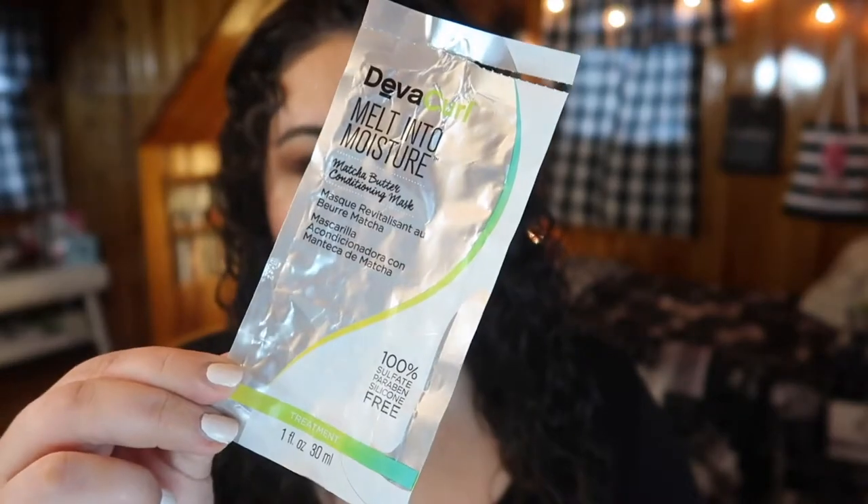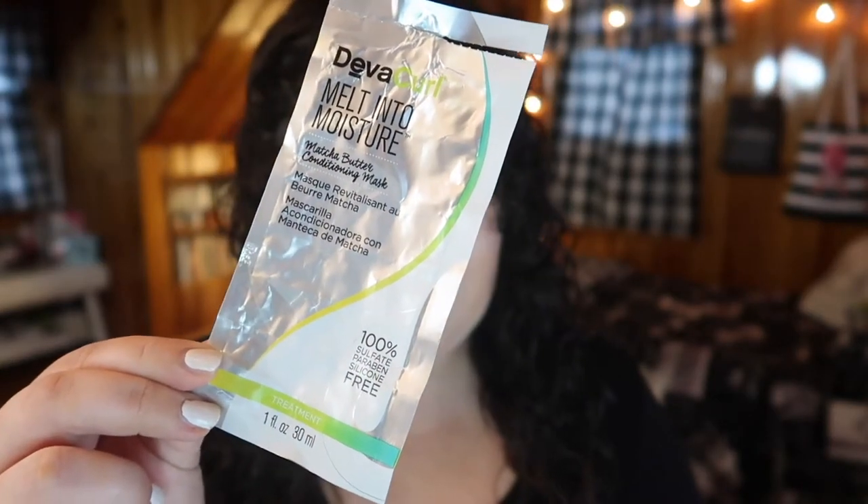The next product I got was a sample of one of my favorite deep conditioners for my hair — the DevaCurl Melt Into Moisture matcha butter conditioning mask. This packet wasn't enough to deep condition everything so I did have to use a little bit of the actual full-size mask. But this is a great deep conditioning mask. It is pretty pricey so I've only bought the full size when it was on sale. It's one of my favorite deep conditioning masks of all time. I'd highly recommend trying to get a sample, or going into Sephora for little samples.